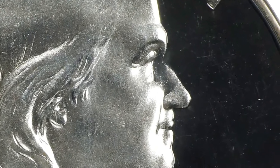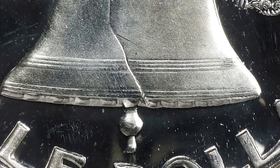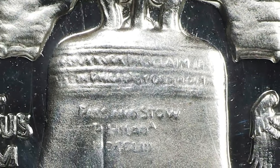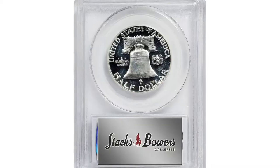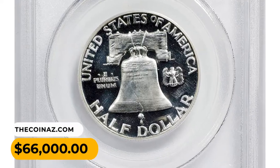The mintage of 51,386 proofs is the lowest in the series, and most survivors show considerable evidence of having been poorly made or carelessly handled. This 1950 Franklin half dollar in PR66 deep cameo condition ended up selling for $66,000 at Stacks Bowers Auction.